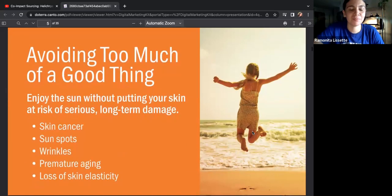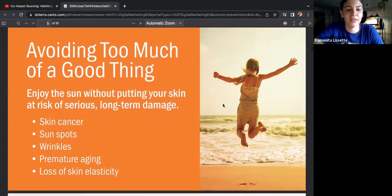Avoiding too much of a good thing — enjoy the sun without putting your skin at risk of serious long-term damage.